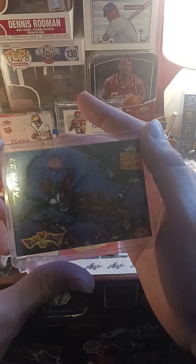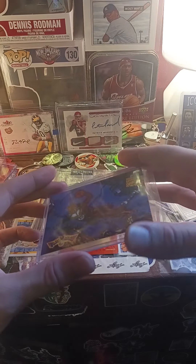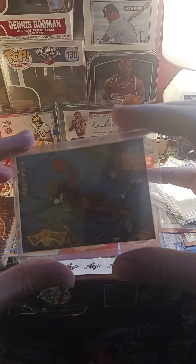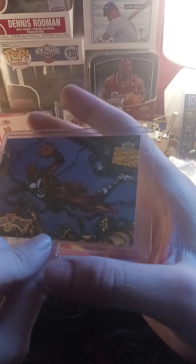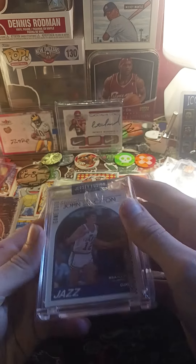Here's a card that I low-key believe in, guys. People are sleeping on this card. Think about how popular Downtown cards and Kaboom cards are — those cartoonish-looking cards. This is Michael Jordan, like the only cartoon card he really has, and you can pick it up raw for $10. I got it in good condition — the corners look good and everything. I'm definitely going to get this graded.